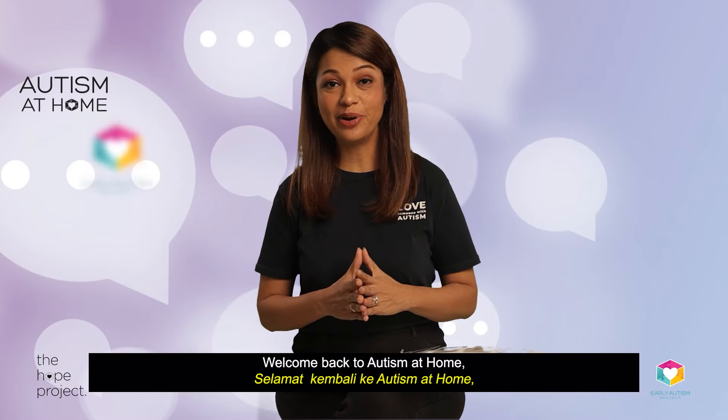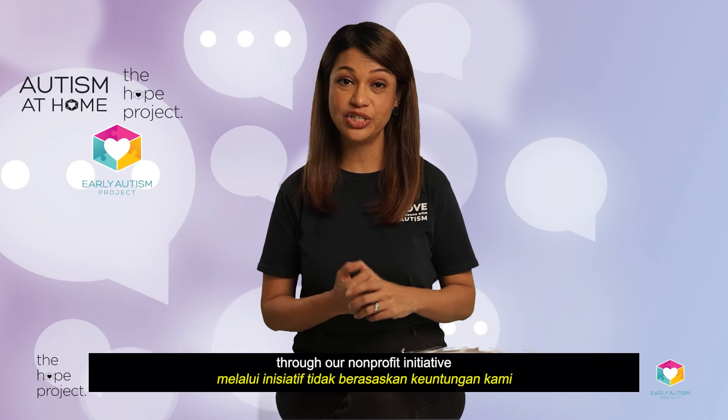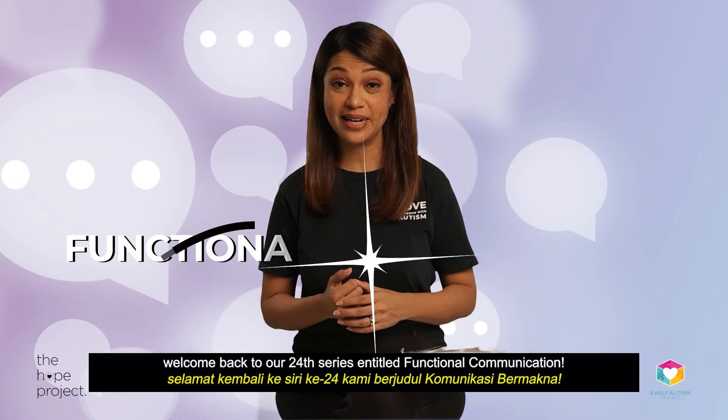Welcome back to Autism at Home, brought to you by us at Early Autism Project Malaysia through our non-profit initiative, The HOPE Project. My name is Joshebat Isaacs and welcome back to our 24th series entitled Functional Communication.